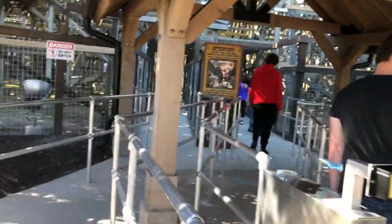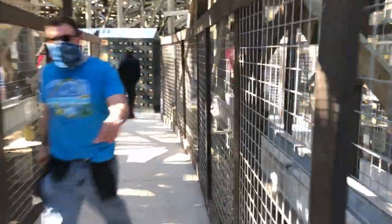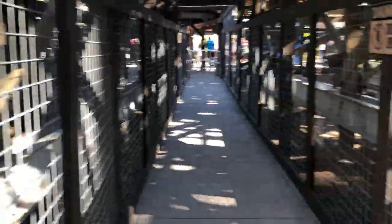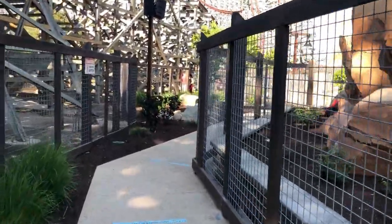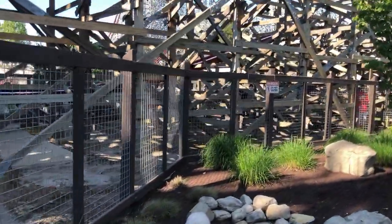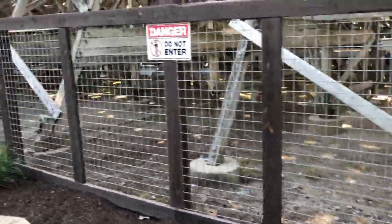After you get off Steel Vengeance now, you come through the old fast lane entrance and reach the back of the lockers where you put your stuff in. There's a new locker system here — it's free. You put your stuff in on one side of the queue and grab it from the other side. The normal queue makes a slightly different route than it used to, merging with fast lane before reaching the lockers.